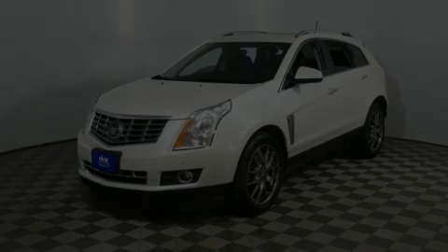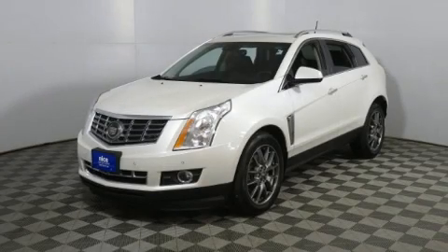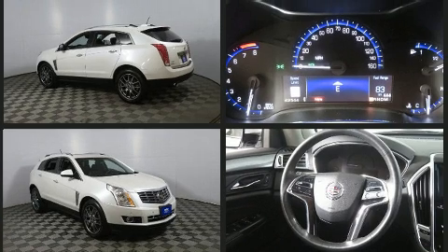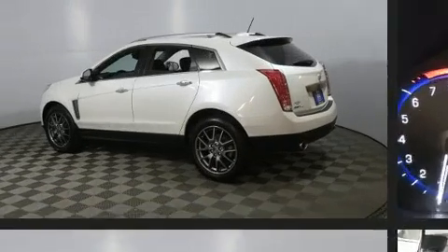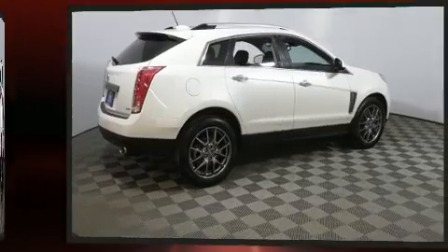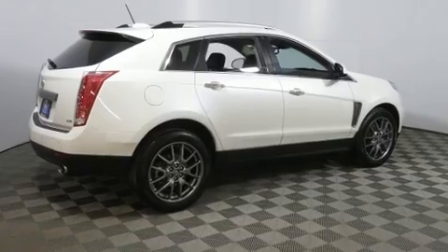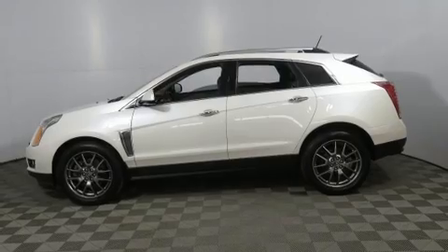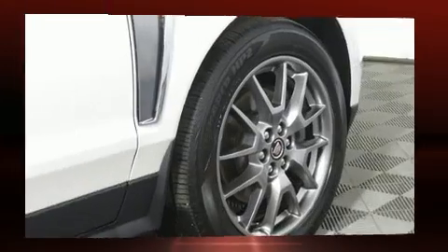Sensibility and practicality define the 2016 Cadillac SRX. It features a front-wheel-drive platform, an automatic transmission, and a refined six-cylinder engine. It distinguishes itself from the competition with features such as leather upholstery, a power seat, high-intensity discharge headlights, a power moonroof, adjustable pedals, and much more.